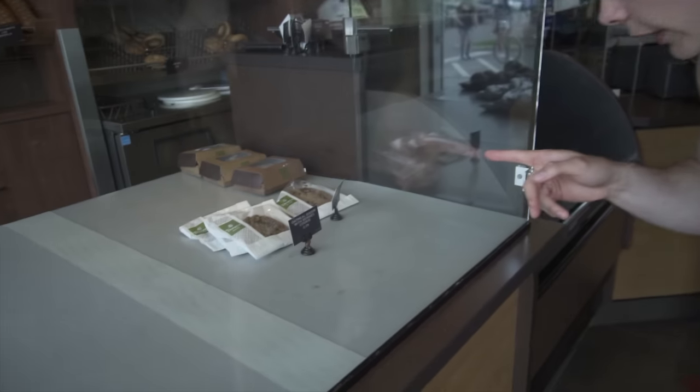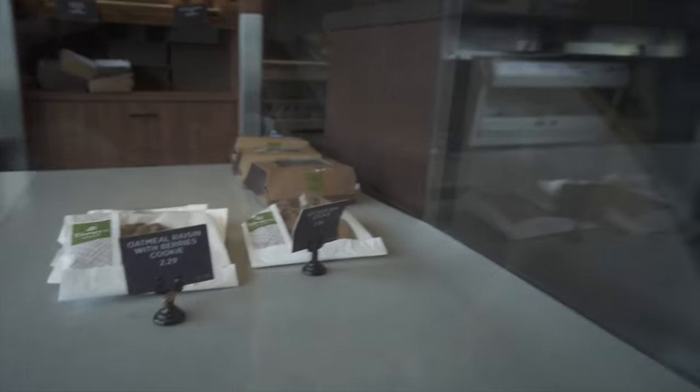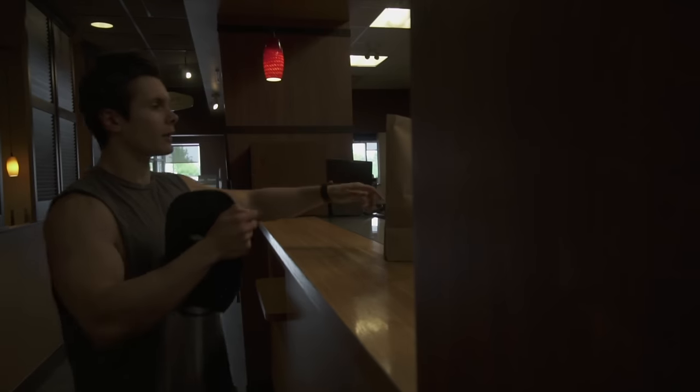Do you guys see this cookie right here? It's called the kitchen sink. I'm pretty sure in that one thing there it's 850 calories. Yes, you heard that correct.